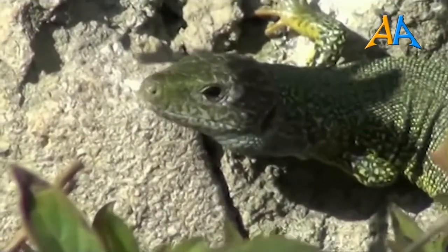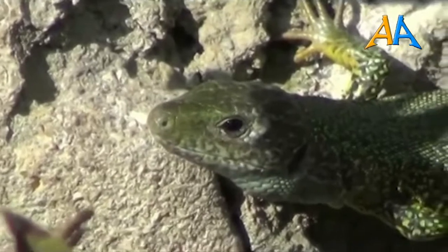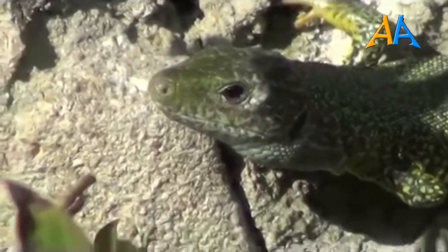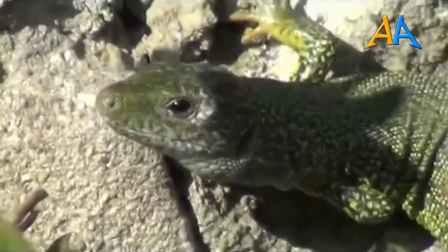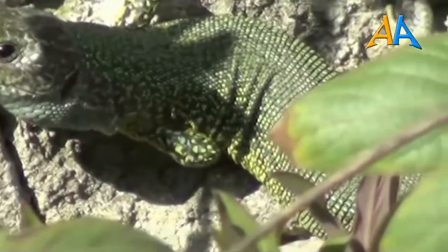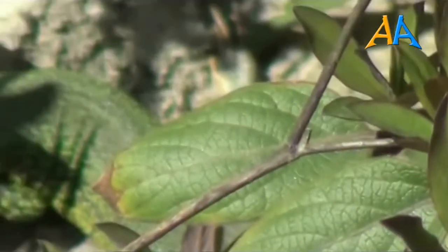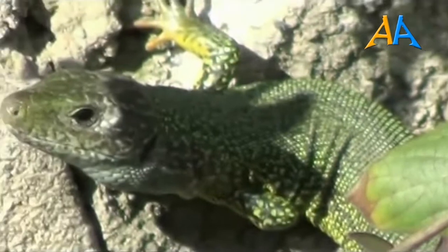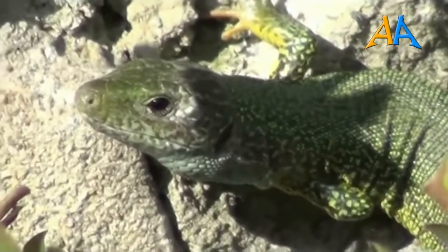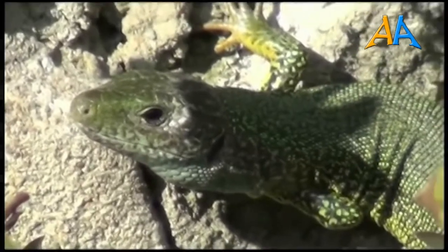Il ramarro è anche una lucertola piuttosto grande, almeno in relazione alle dimensioni di altre lucertole europee. Dal muso alla cloaca può raggiungere i 13 cm, a cui si va ad aggiungere una coda che può essere lunga più del doppio del corpo. Gli esemplari più grandi possono sfiorare i 40 cm di lunghezza. Dimensioni piuttosto ragguardevoli per una lucertola.